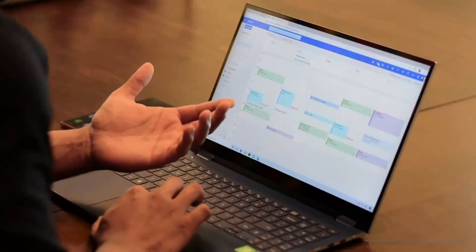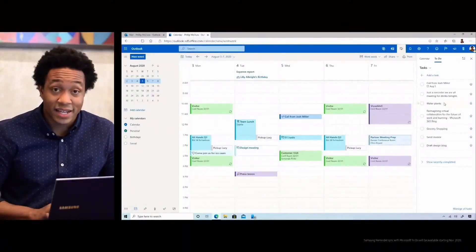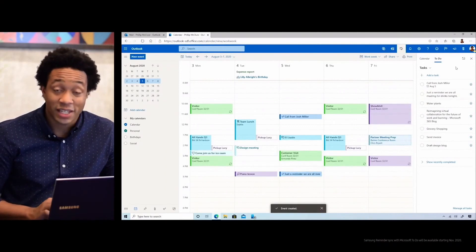Your Reminders will also become easier to access across your devices. By syncing Samsung Reminder with Microsoft To-Do, your Reminders will show up on your PC in the To-Do app, Teams, and also here. And because it's synced, if you wanted to take it a step further and schedule it as a task, you can do so by dragging and dropping directly on your calendar.